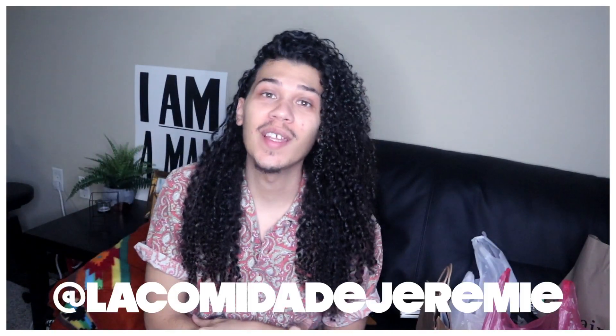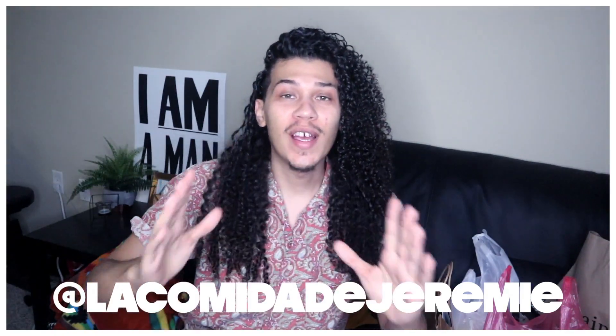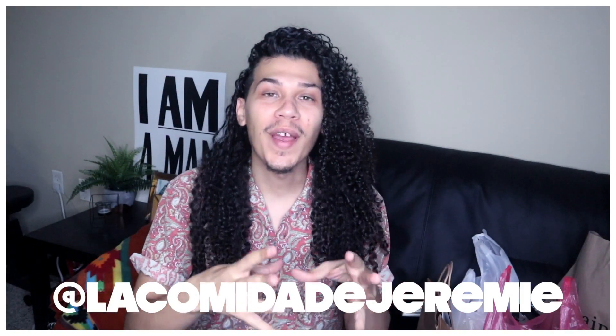What is up party people, welcome back to the channel. If you're new here, I'm Jeremy and this is La Comida Jeremy. If you guys are OG followers, you know that these videos are my thing — it's my New York City travel haul. I basically do these every time I travel because I tend to find some cool things and I love to pick up foods I cannot find near me.